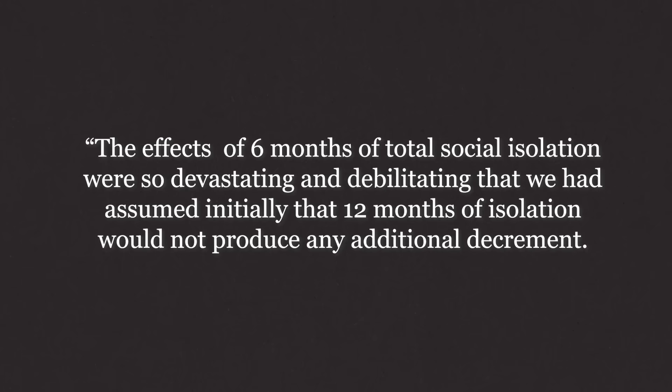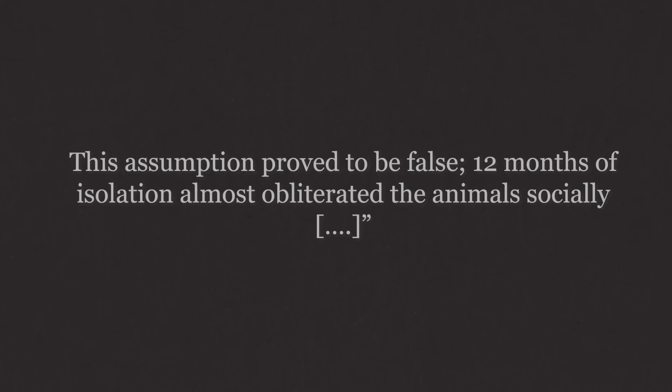The monkeys isolated for longer, however, showed severely impaired recovery and were totally averse to contact, play, or rough-housing that would be common among normal macaques of the same age. In Harlow's writing: 'The effects of six months of total social isolation were so devastating and debilitating that we had assumed initially that 12 months of isolation would not produce any additional decrement. This assumption proved to be false. Twelve months of isolation almost obliterated the animals socially.' The controls became increasingly aggressive toward the helpless isolate animals and might have killed them had testing continued.